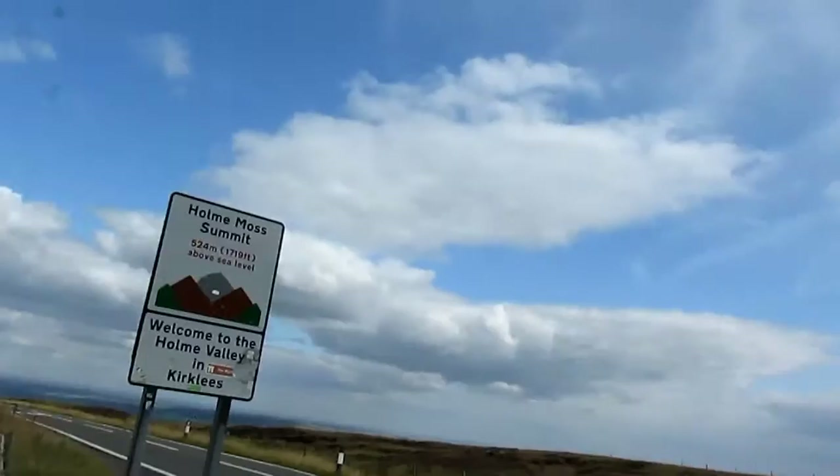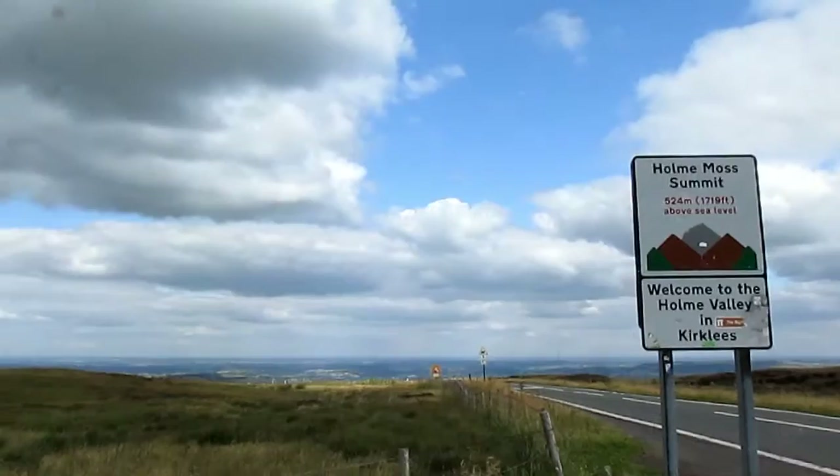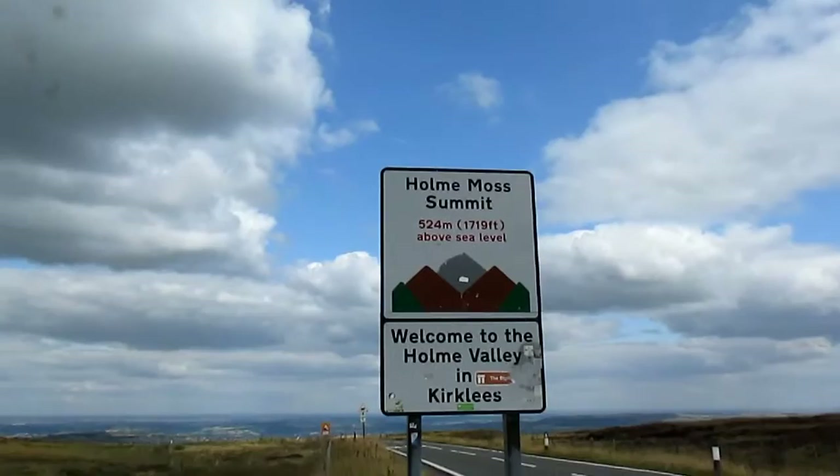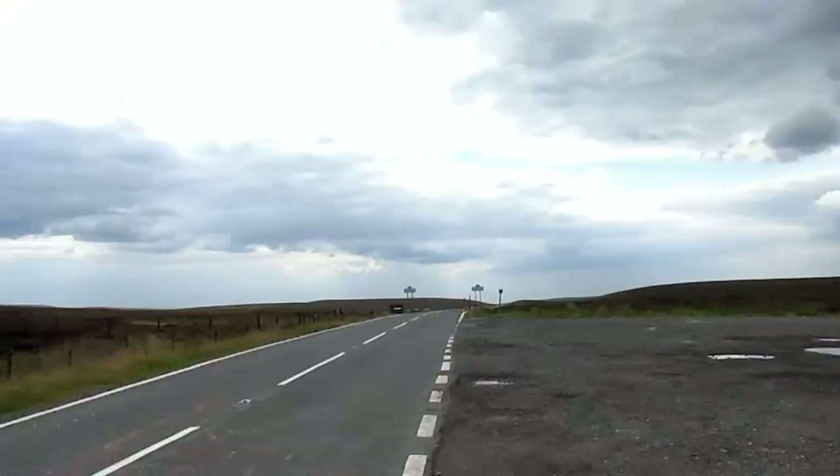I'm actually going to be staying at a hotel in Holmfirth, which is probably about a few miles or so that way. We're up on top of the Holme Moss summit, which is about 524 meters and 1,719 feet above sea level, and the view is pretty nice up here.